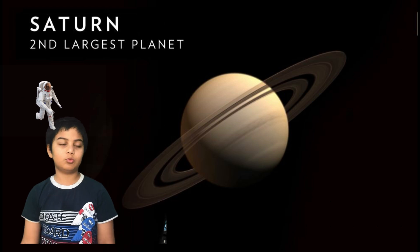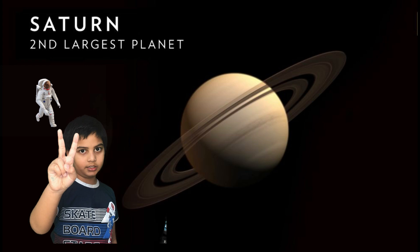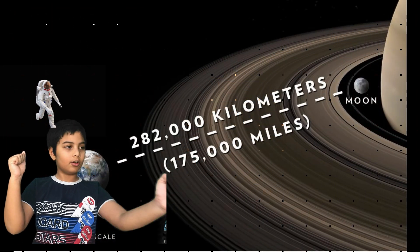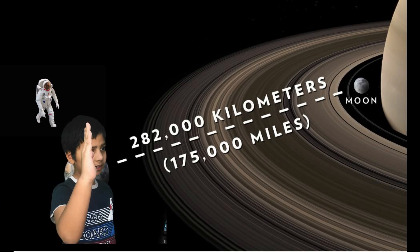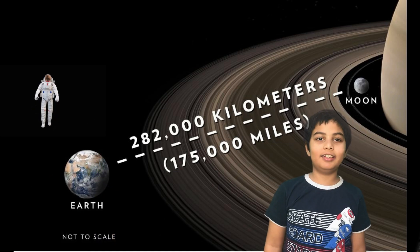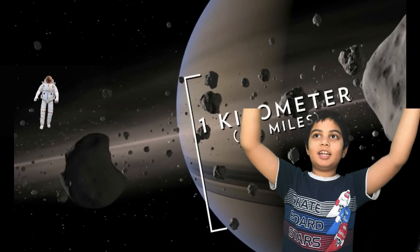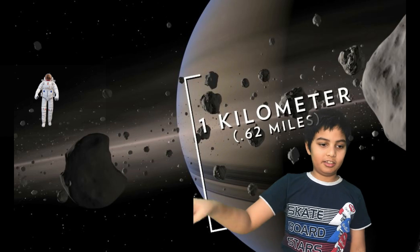Saturn is the second biggest planet in the solar system. It has rings that could fit between the Earth and the Moon, but they are barely a kilometer thick. Did you know that gas giants Jupiter and Saturn have diamonds that rain down? That's at least better than digging a mine!